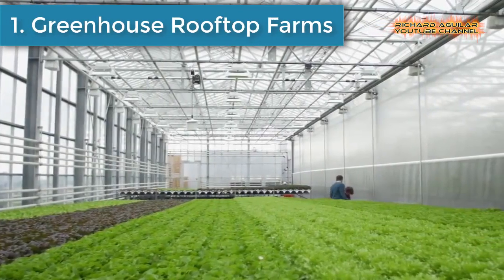Since I don't want to waste any more of your time, here we go with our number one. Number one is Greenhouse Rooftop Farms.